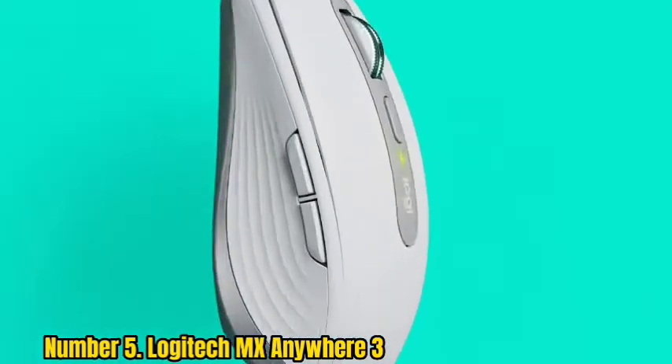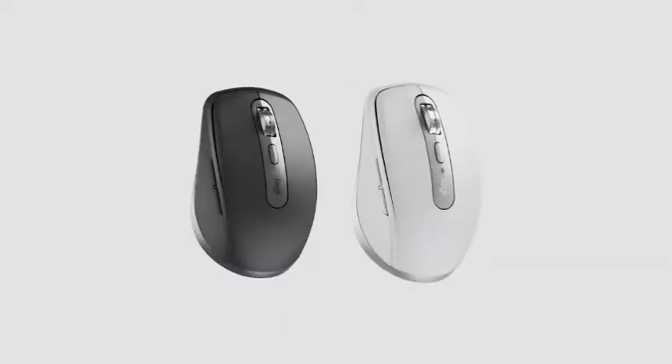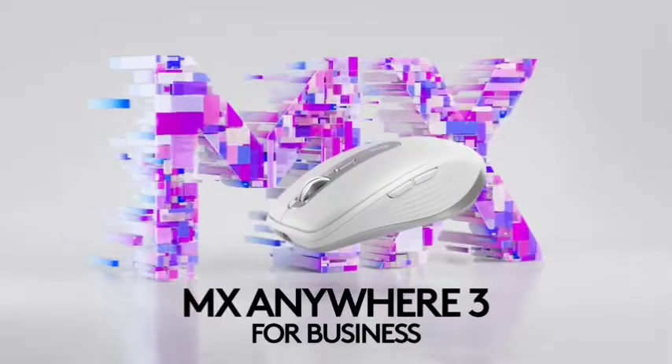It also offers up to a whopping 70 days of use on a full charge. Some might feel that over $50 is pricey for a tiny mouse, and others would probably want to also invest in a proper mouse pad. But after testing it ourselves, we feel like it's worth the added cost. It even comes in three different shades so it can match your aesthetic.